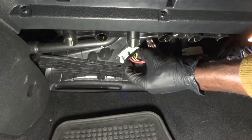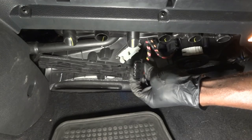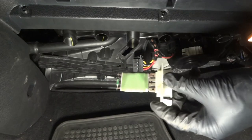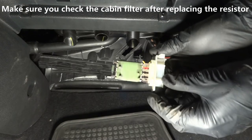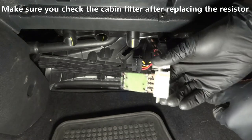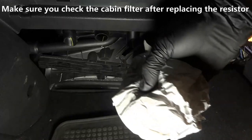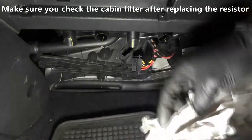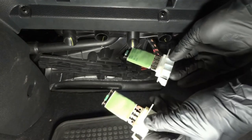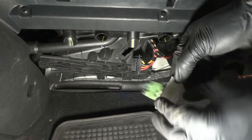We're going to replace this resistor and the problem should be fixed. Let's disconnect the resistor wire. Everything looks good. Now we're going to remove the resistor. Look at it — the resistor looks burnt. You can see how dark it is. So we're going to replace that. I already got a new resistor from VW. Here is the new resistor — let's compare it to the old one. As you can see, they both look identical, so that's good.